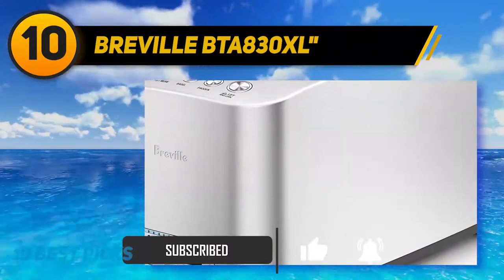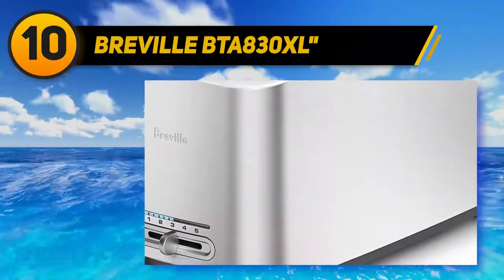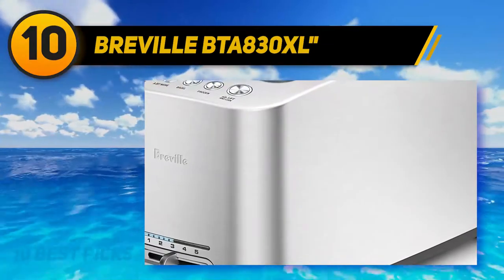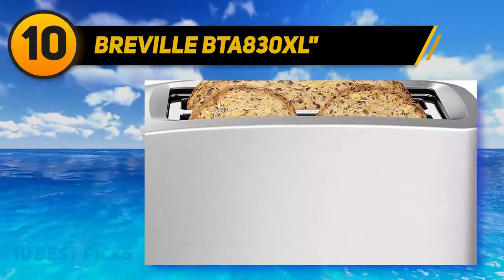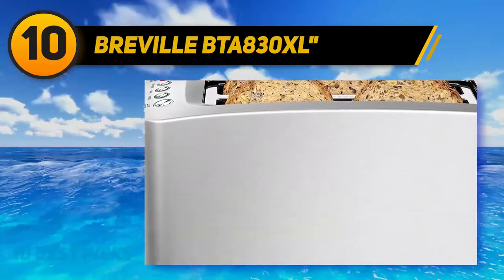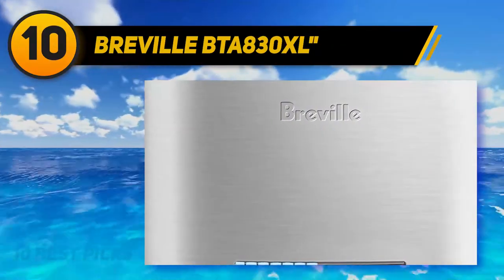Set your shade level on the slider, put in your bread, and allow the motorized lift to quietly lower it into the toaster. The LED lights indicate your toasting progress, and when it's done, the BTA 830XL quietly raises your bread and dings to let you know it's done. If you don't like noise in the morning, there's an option to lower or entirely mute the sound.